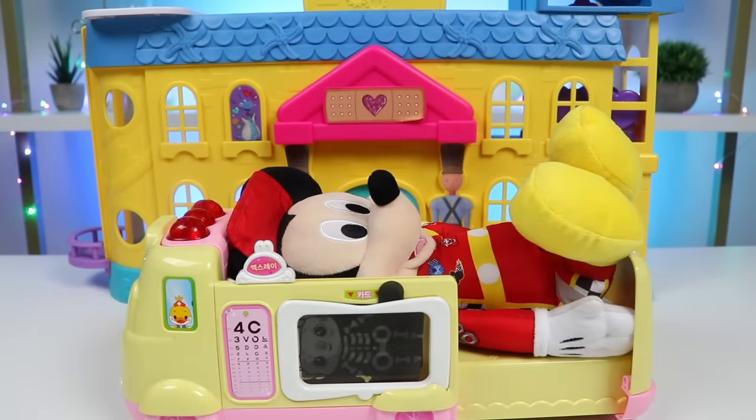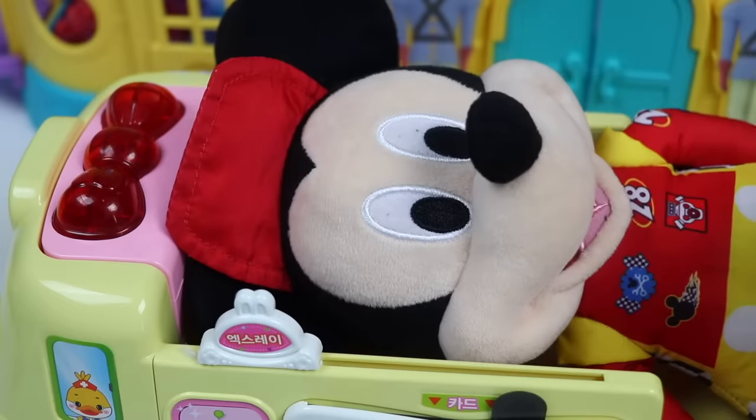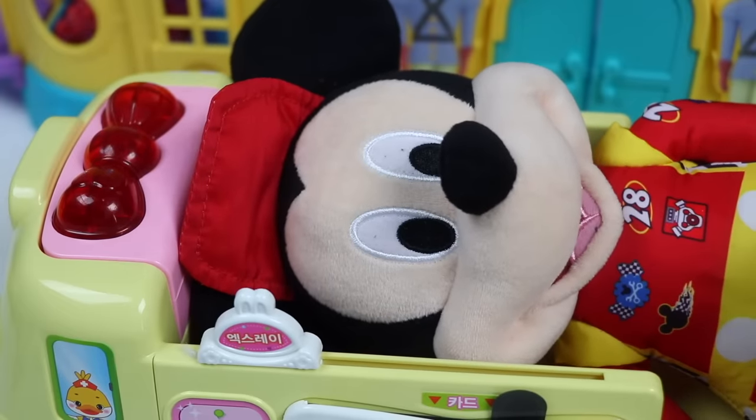Oh no, it's Mickey Mouse! What happened, Mickey? I slipped on the racetrack and got spun around and around. Wow, I'm glad you made it out of there. Me too!